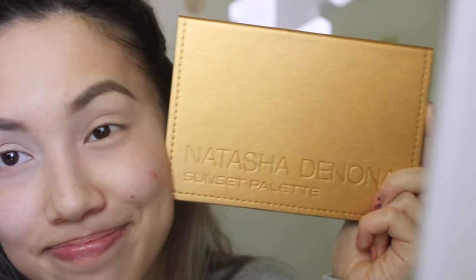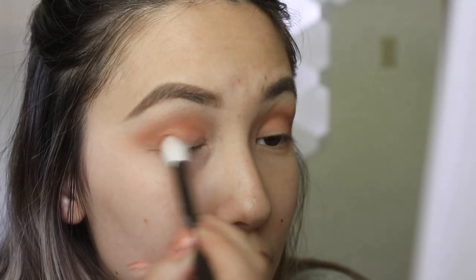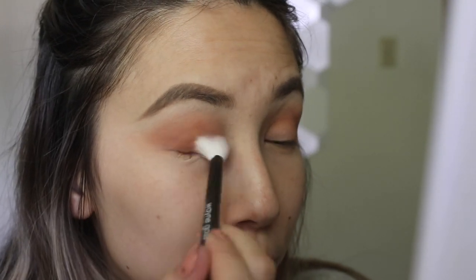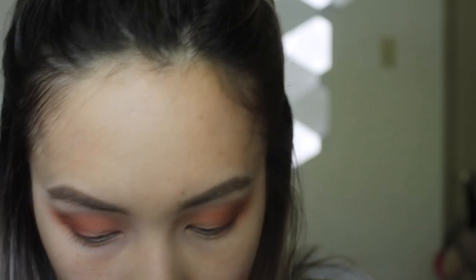The palette I'm using isn't new, but it is new to me. This is the Natasha Denona Sunset Palette — a very expensive palette. I'm going to use the shade Sinai — I hope I'm pronouncing that right. It's just like this orangey brown shade and I'm going to put that all over my lid. Next, I'm going to take the shade Tara and put that in my outer corners. I like how easy the shadows are blending — it's a very nice formula.